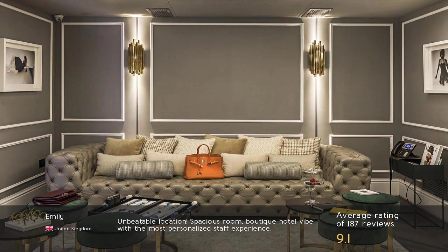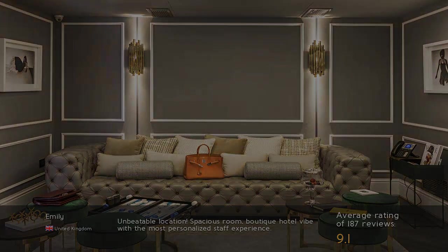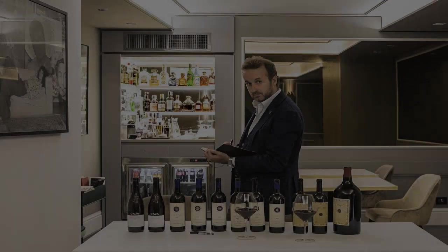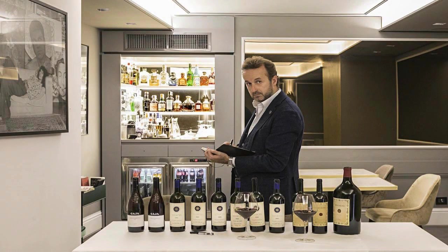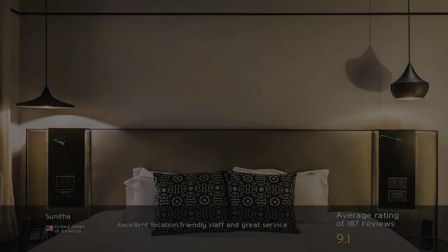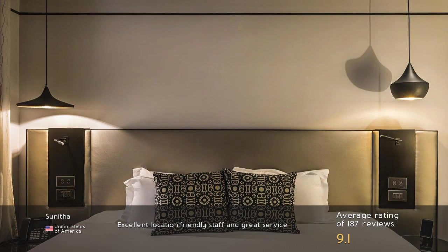Unbeatable location. Spacious room. Boutique hotel vibe with the most personalized staff experience. Excellent location. Friendly staff and great service.